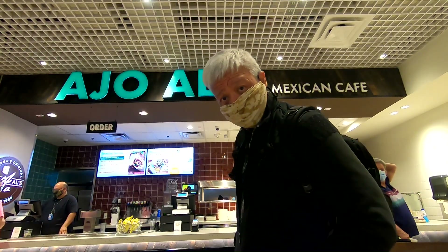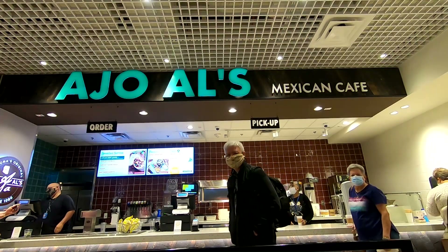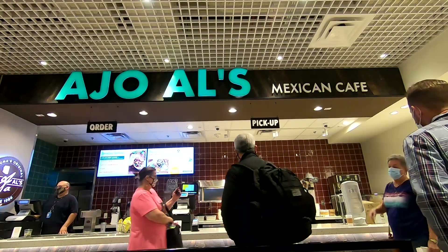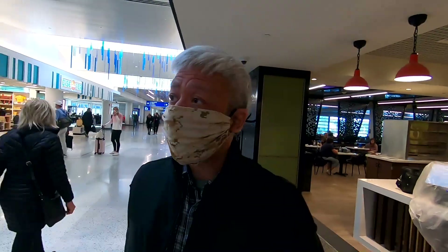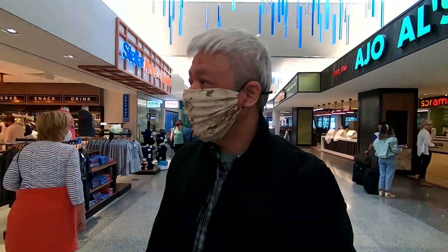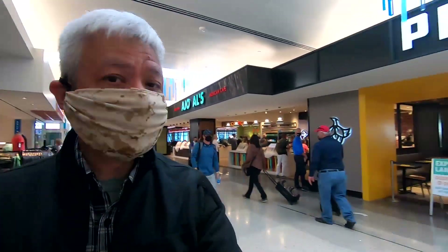Having breakfast here at the airport. Let's go to the restroom and wash my hands before I eat my burrito. That's the only game in town — the burrito. The Starbucks is closed. This is just a bar.